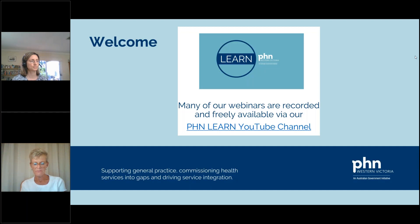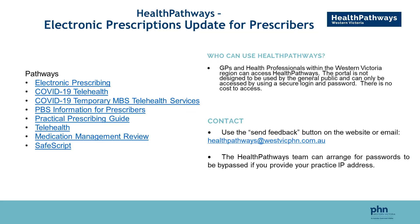Our presenter for this evening is April Burnett, who is the Provider Adoption Lead, Partnerships and Clinical Use at the Office of the ACOO. Please make note of the West Vic PHN Health Pathway relating to the topic on the screen. I will hand over to Jo Rose from our Health Pathways team to speak on this slide, and then we will go directly to April for this evening's presentation. Thanks Jo, over to you.